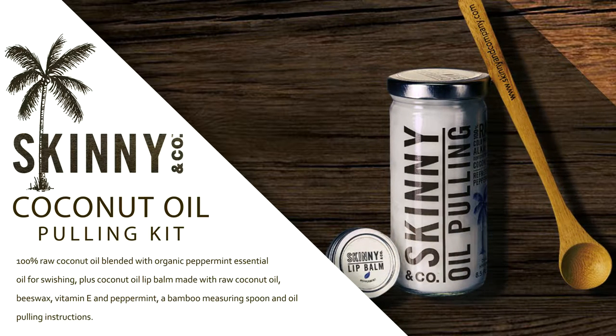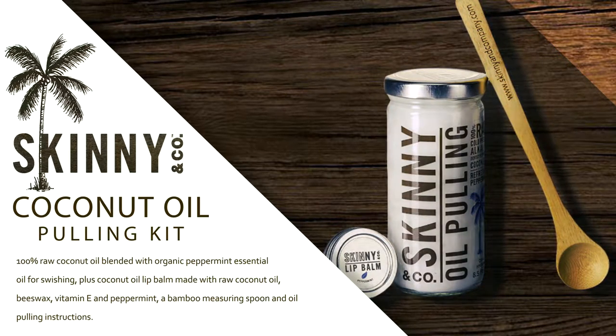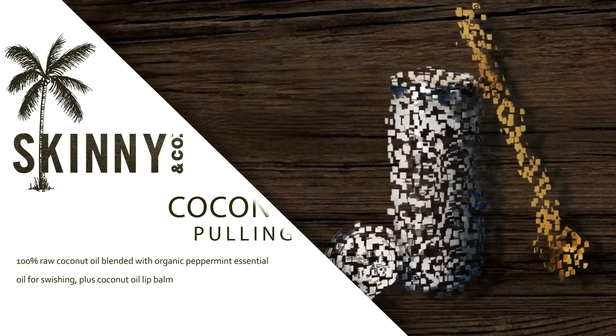This coconut oil pulling kit contains 100% raw coconut oil blended with organic peppermint essential oil for swishing, plus coconut oil lip balm made with raw coconut oil, beeswax, vitamin E, and peppermint, a bamboo measuring spoon, and oil pulling instructions.